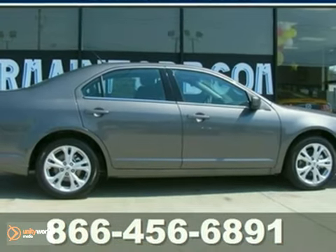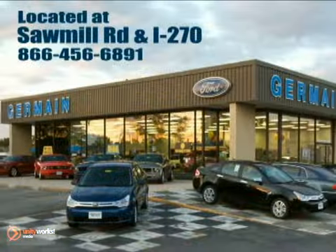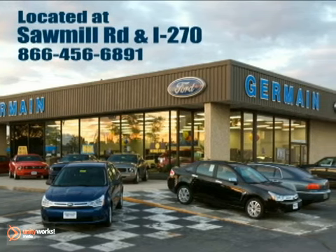Come take it for a test drive today. Experience quality you can believe in at your Main Ford today, conveniently located at Sawmill Road and I-270.